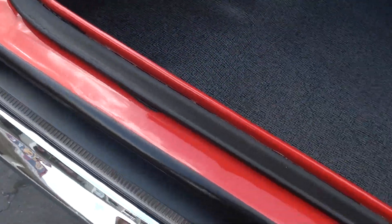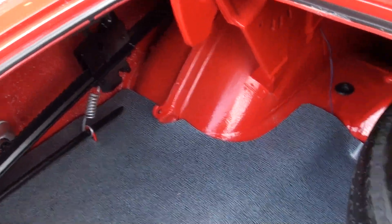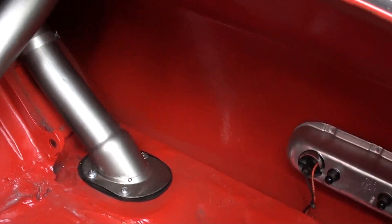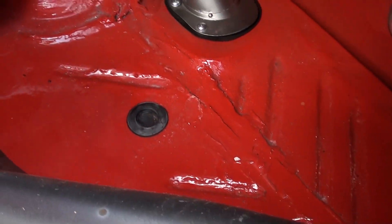Dual exhaust, eight and three quarter 355 sure grip rear end. It's got the jack with the factory spare. The driver's side is the original quarter panel. They've actually put a new quarter on the passenger side, but you can see it's all body color in the trunk like it should be.